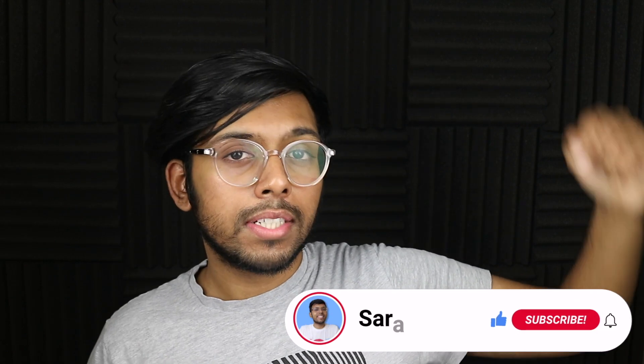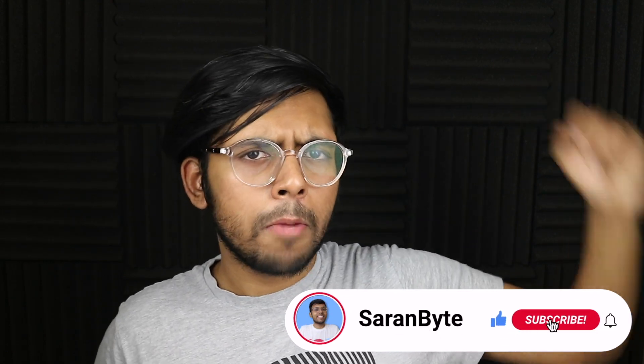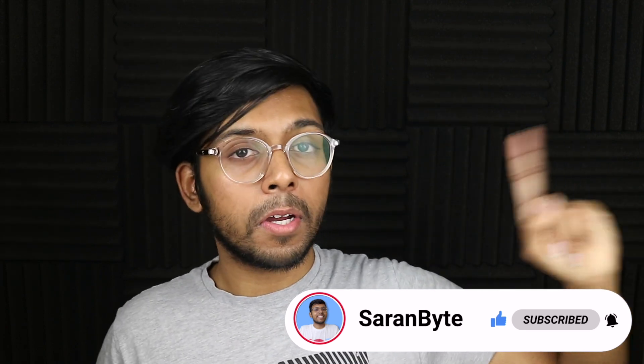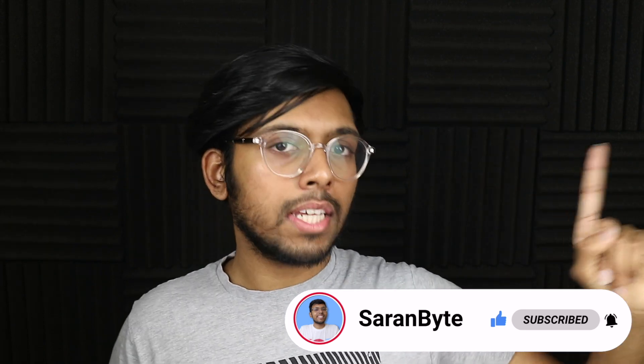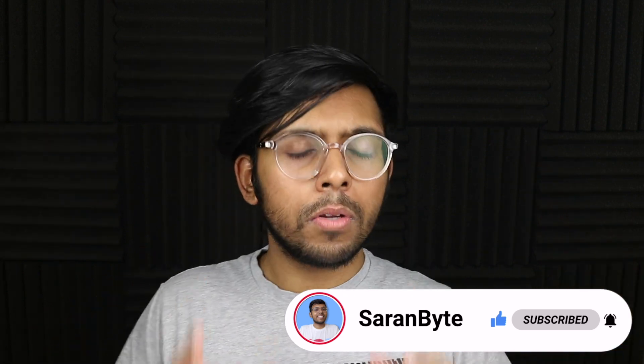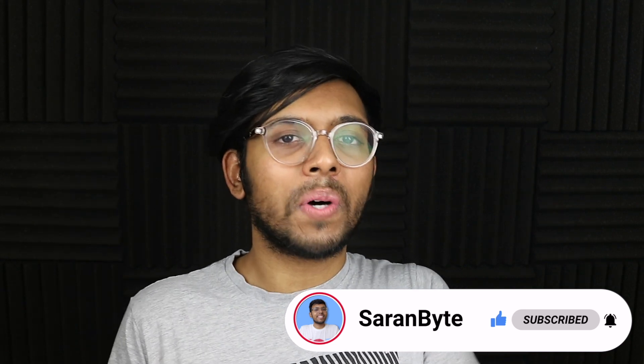Thank you for watching. Make sure to like and subscribe and be a part of the notification squad. Check out the video above about the iPhone 13 and some pretty interesting tidbits regarding that. See you guys in the next one.